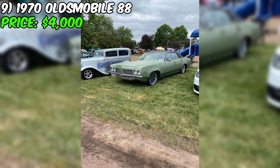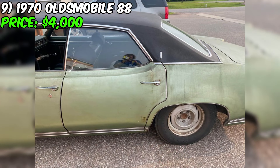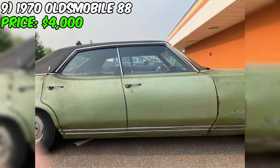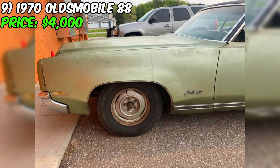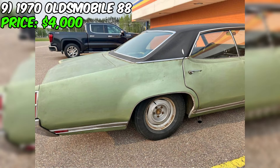Check out this stunning 1970 Oldsmobile 88, currently up for sale for just $4,000. This classic beauty has been driven 109,000 miles and has had only two owners. It's a four-door model with a 350 rocket engine and a three-speed automatic transmission. The exterior is a beautiful green color which perfectly complements the green interior. The car runs on gasoline and is currently paid off. According to the seller, the car does run, but it's not currently running well. It has the original two-barrel carburetor, but the fuel pump and spark plugs have been replaced with new ones.